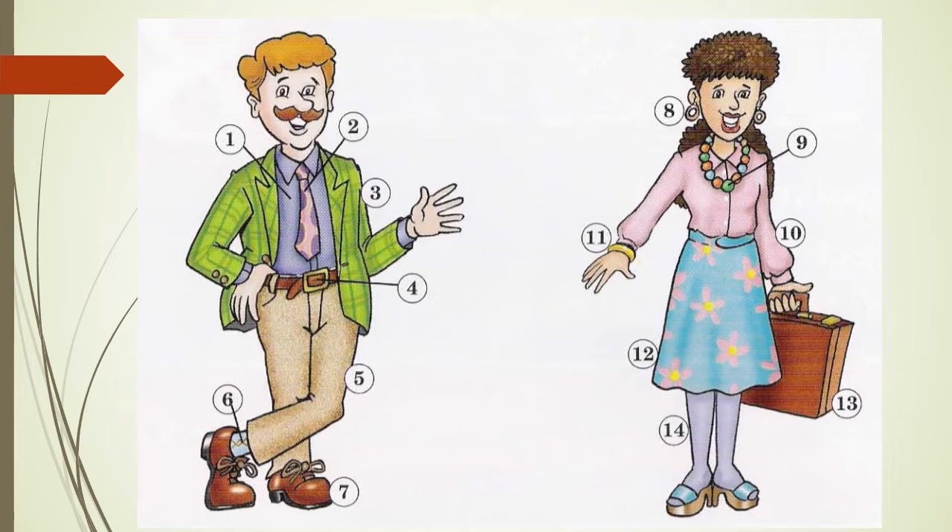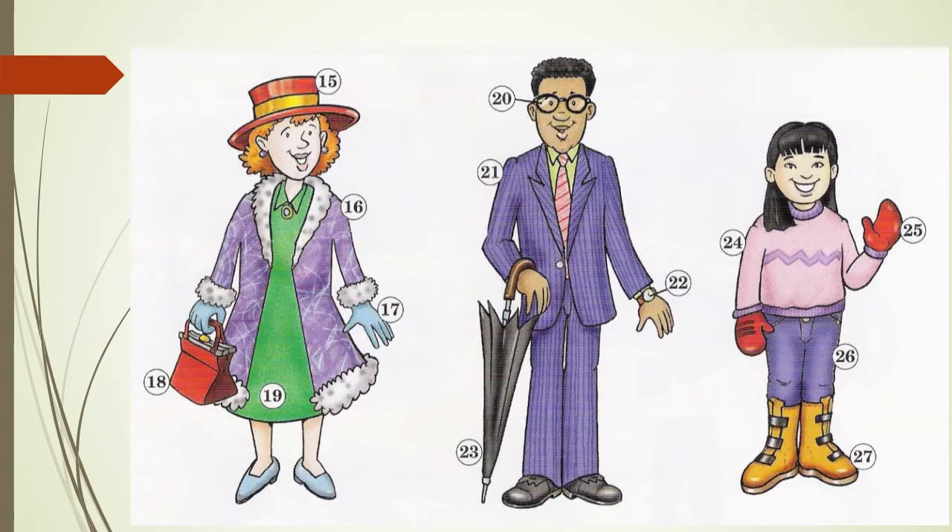Let's move on to the three people at the bottom of the page. Starting with the lady on the bottom left: number 15 hat, 16 coat, 17 glove, 18 purse or pocketbook, number 19 dress. The gentleman in the middle: number 20 glasses, 21 suit, 22 watch, and 23 umbrella. Finally, on the right hand side: 24 sweater, 25 mitten, 26 jeans, and 27 boot.